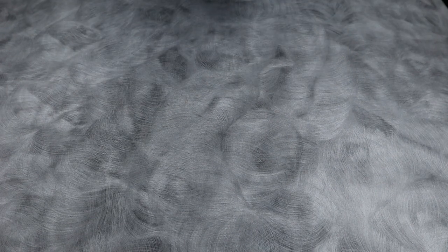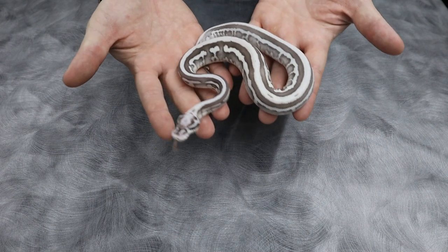Alright guys, I've got eight of them for you here in the first half of the video. We'll do the second half next week. We cannot start the holdback train without the number one, probably coolest snake we've produced so far — Helen.